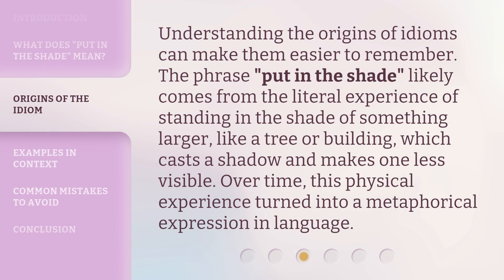Understanding the origins of idioms can make them easier to remember. The phrase 'put in the shade' likely comes from the literal experience of standing in the shade of something larger, like a tree or building, which casts a shadow and makes one less visible. Over time, this physical experience turned into a metaphorical expression in language.